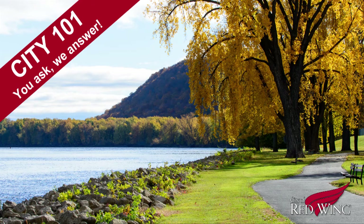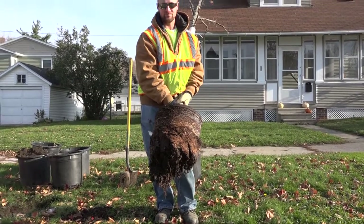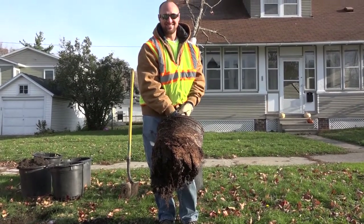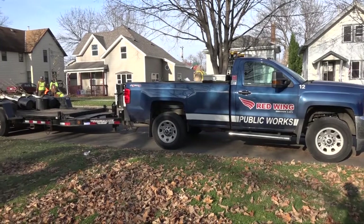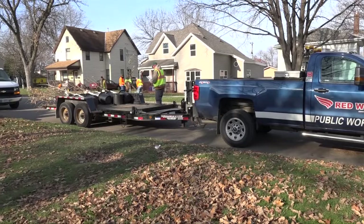You'd think the freezing temperatures would make things slow down for the city, but did you know it's an ideal time for planting trees? We met up with the Public Works Department during the Fall Tree Plant to learn about the process, and there's far more to it than you'd think. Let's go get the inside scoop in this episode of City 101.